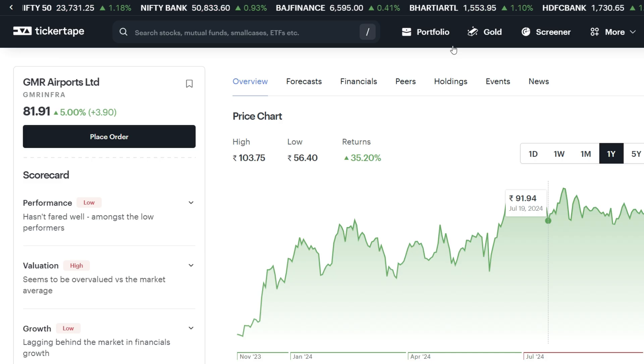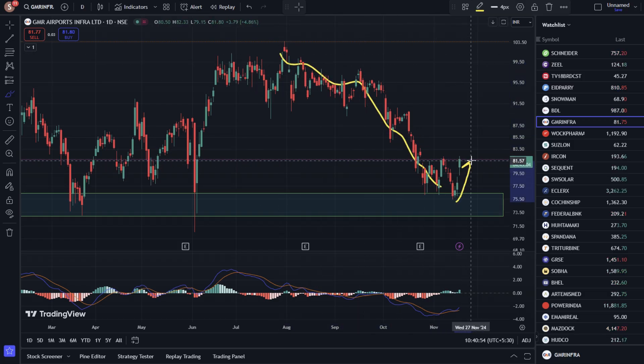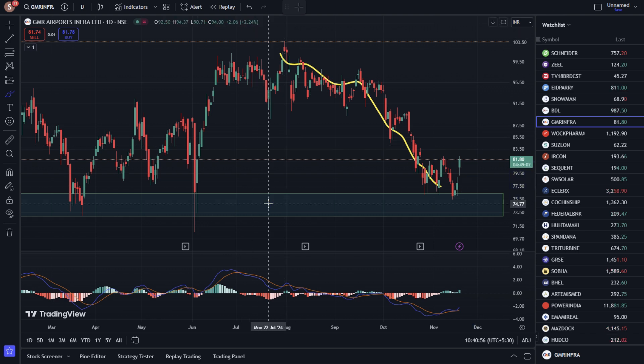Over the last few days, the stock has seen almost 35% return in the last year. However, you can see a good downtrend in the last 3 days, and a zone drop into a major important support zone.